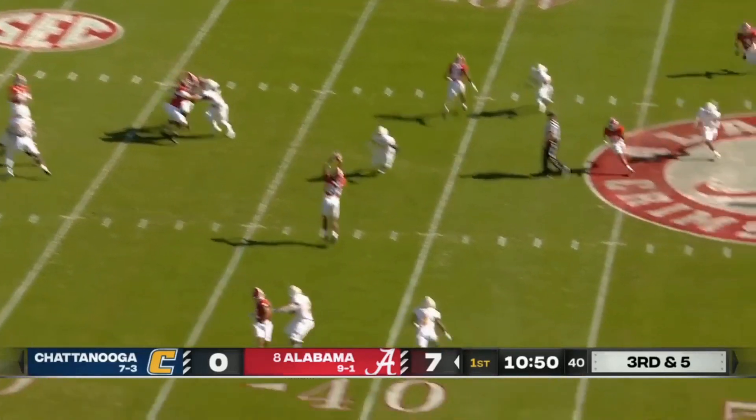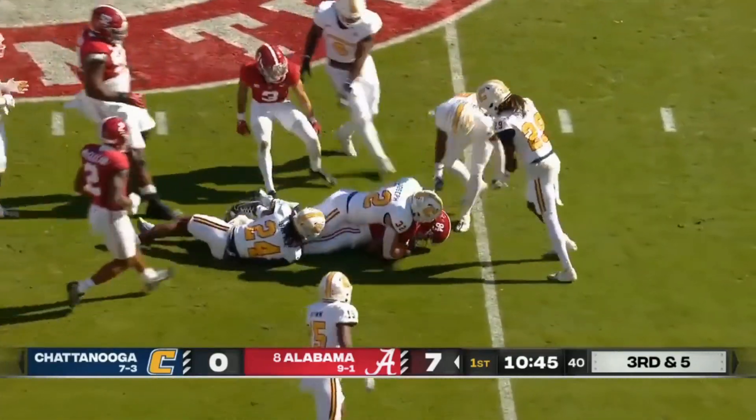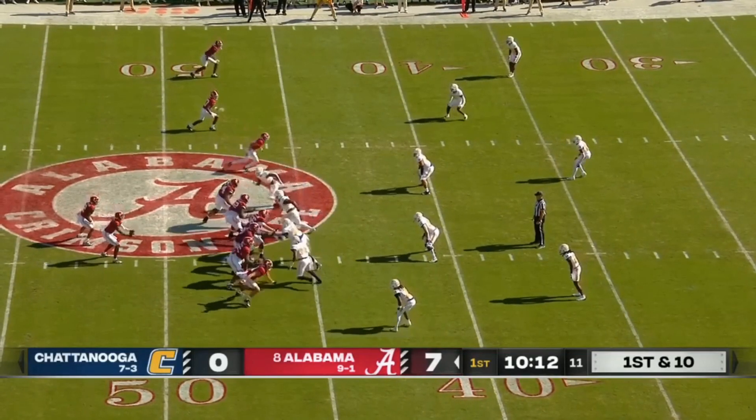Third and five. Milrowe finds his tight end, Amari Neidlach. He is a matchup nightmare — you see how many white jerseys it takes to bring him down. Into Chattanooga territory on first down.